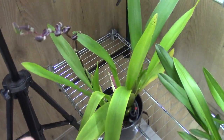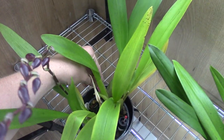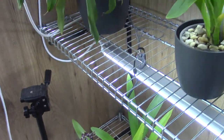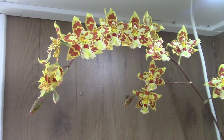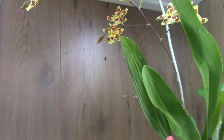And here we have some blooms to come — a big spike on the Red Ruby. And this one opens up completely with beautiful blooms. I really like the colors on this one.